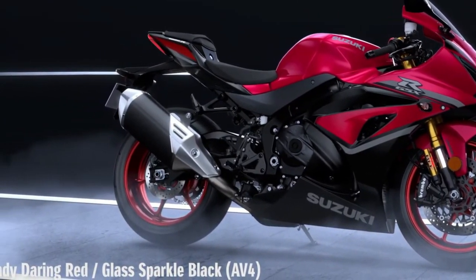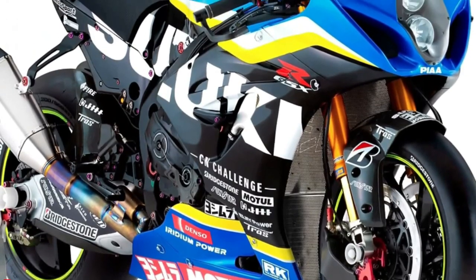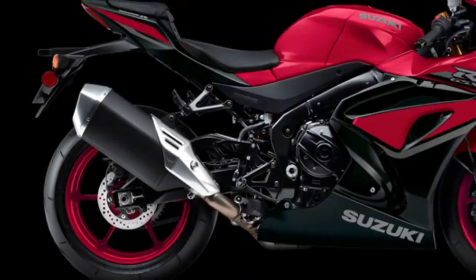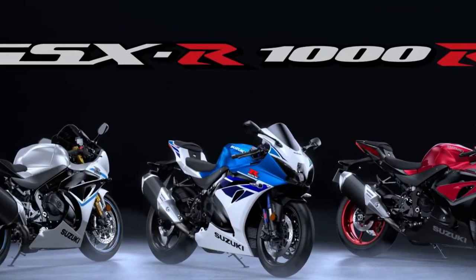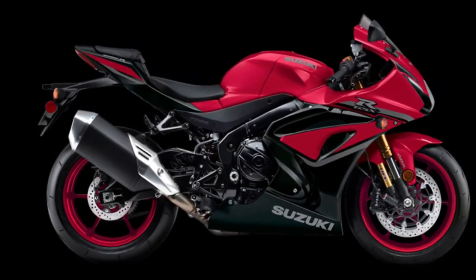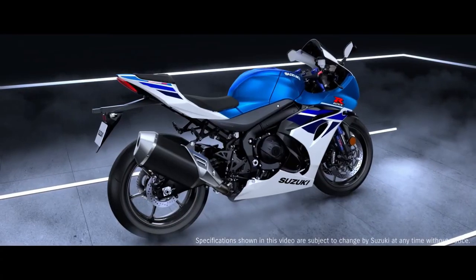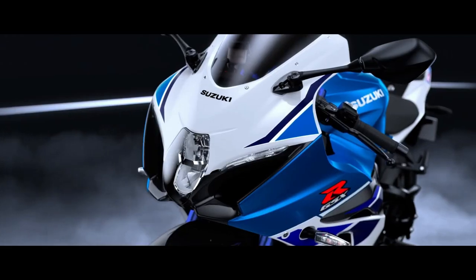The GSX-R1000R is equipped with Showa's BFF and BFRC light suspension components to create an unmatched combination of reliability and performance that can rule any track day. Up front, fed by stainless steel brake lines, radially mounted Brembo monoblock brake calipers grasp a pair of 320mm Brembo T-Drive floating brake rotors for strong stopping power with outstanding response and feel.